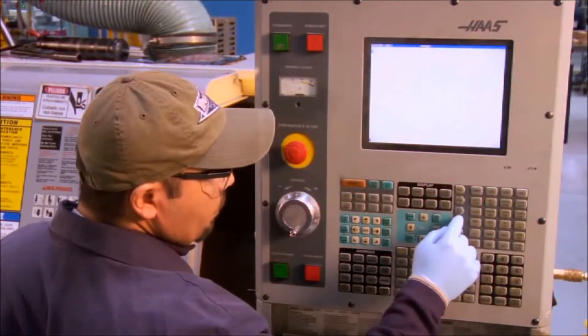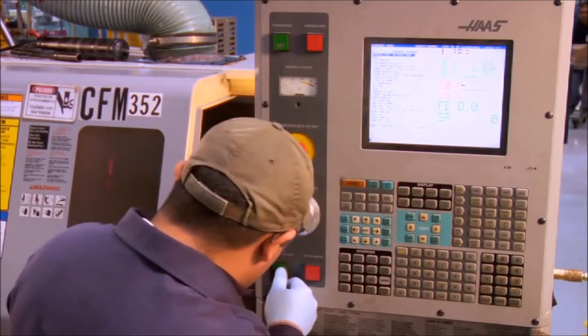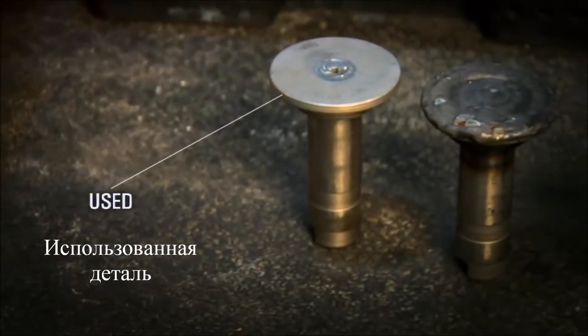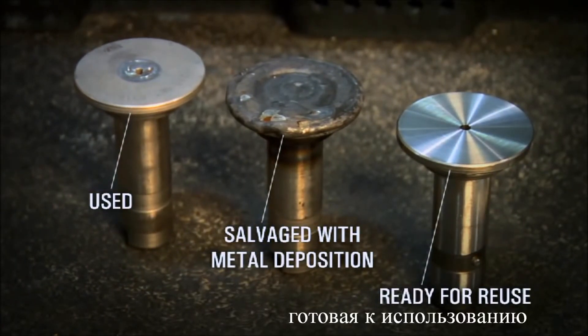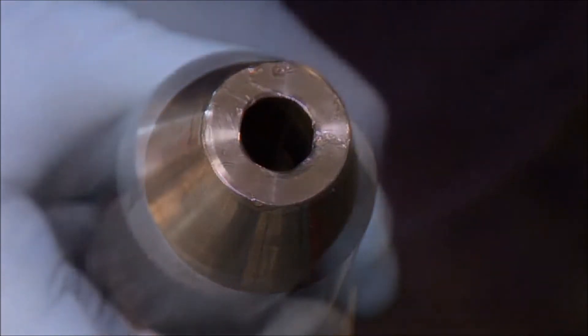Cat Reman has developed world-class advanced salvage techniques using the same rigorous development process that goes into new Cat machines. These techniques — many of which are patented — give us the ability to return core injector parts to the original performance specifications. Cat Reman salvage processes are second to none.